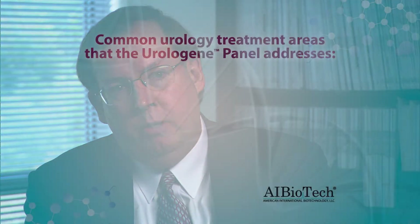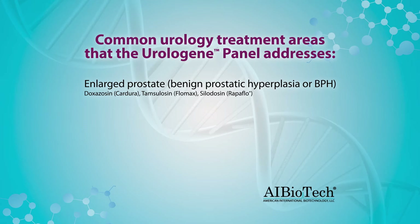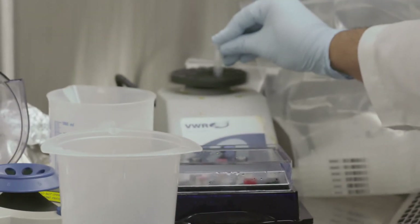The physician can use this information to establish the correct dose or alternate therapy based on the patient's genetics. We've identified four main areas where urologists can benefit from pharmacogenomic testing: first, patients on drugs for BPH; second, patients taking erectile dysfunction drugs; third, pain management — a vitally important area for both relatively minor drugs and the major classes of potentially abusive painkillers.